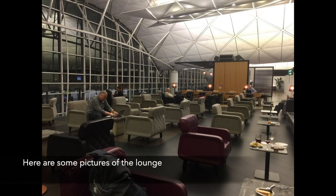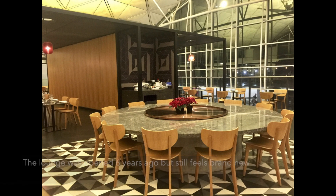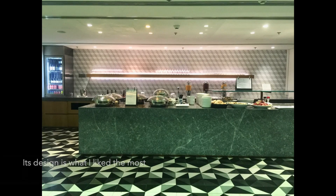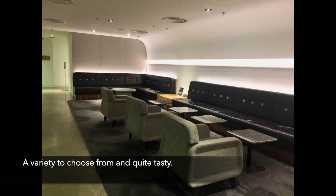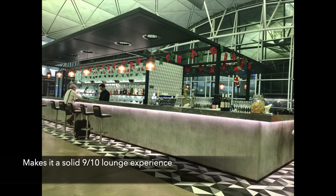Here are some pictures of the lounge which you can find on my Instagram at iflyeconomy — feel free to follow. Overall, it was a pleasant experience at the Qantas lounge. The lounge was opened 6 years ago but still feels brand new. Its design is what I like the most — modern, stylish, and with the bright lighting it makes for a classy lounge. The food and drinks were pretty decent as well, with a variety to choose from and quite tasty. With facilities such as the bar and shower room, it's a solid 9 out of 10 lounge experience.